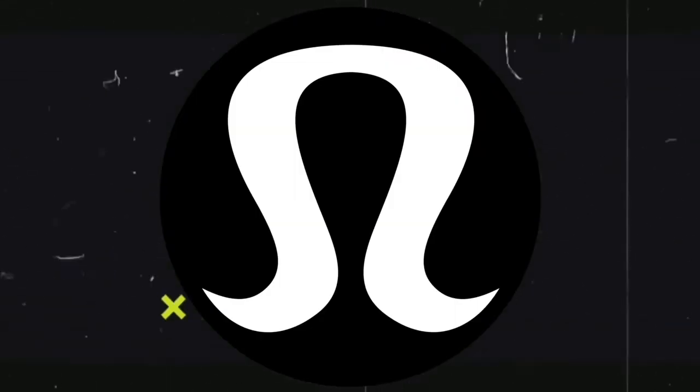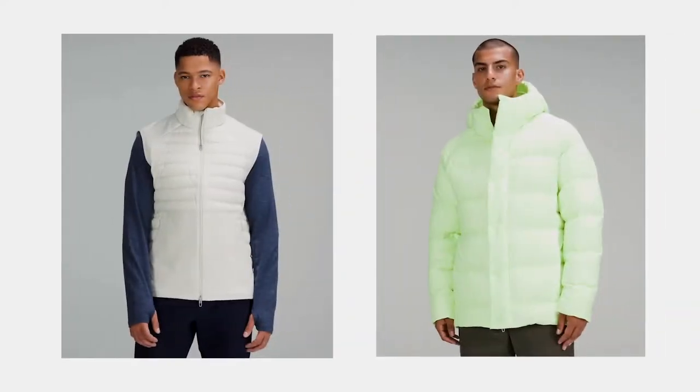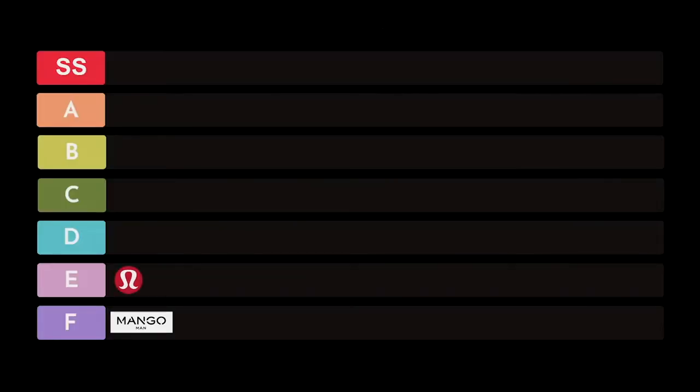Next on the list is Lululemon. I've talked about Lululemon before for athletic and leisure wear, but when it comes to puffer jackets, I've experienced them in person. They do have down fill and goose feathers, which is important for winter jackets. I won't rank them higher because they're not specifically focused on winter materials, but they do have nice designs, styles, and colorways. So I'm putting this in the E category.